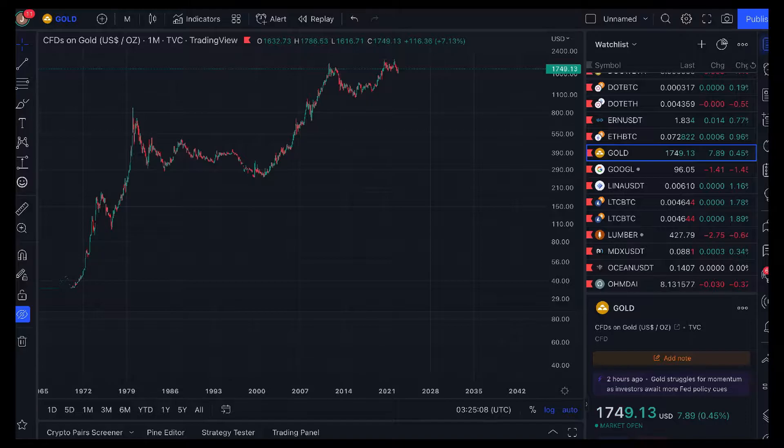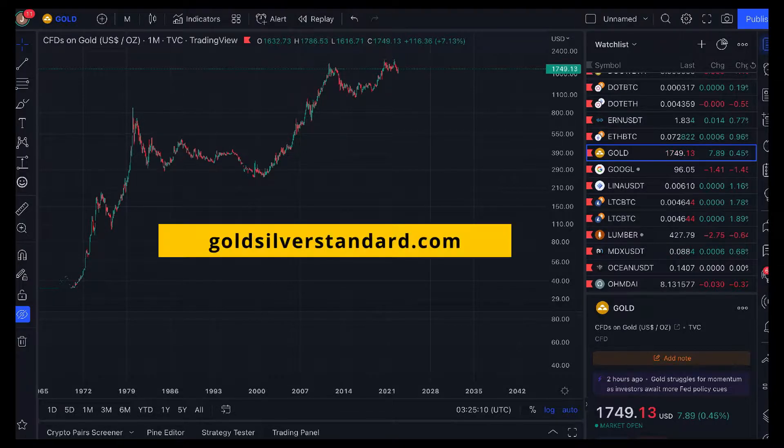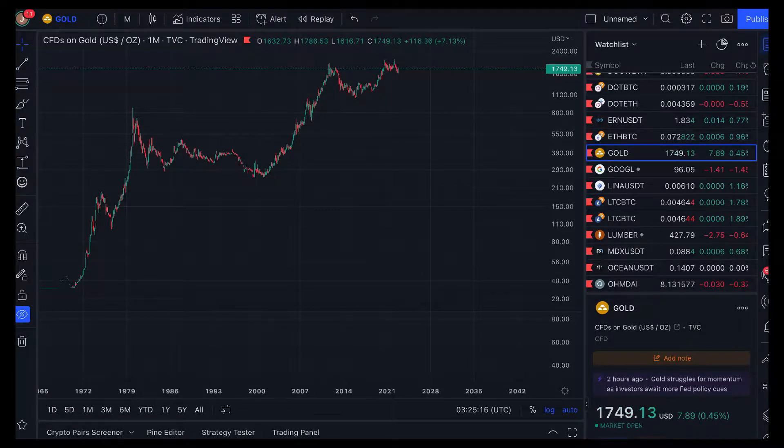Hey there everyone, it's Joe from Ainslie's Gold Silver Standard Insights, brought to you by goldsilverstandard.com and ainsliebullion.com.au. It's TA Tuesday where I do a quick bit of price analysis on gold, silver and a couple of other things too. Today I'll take a quick look at Dogecoin.